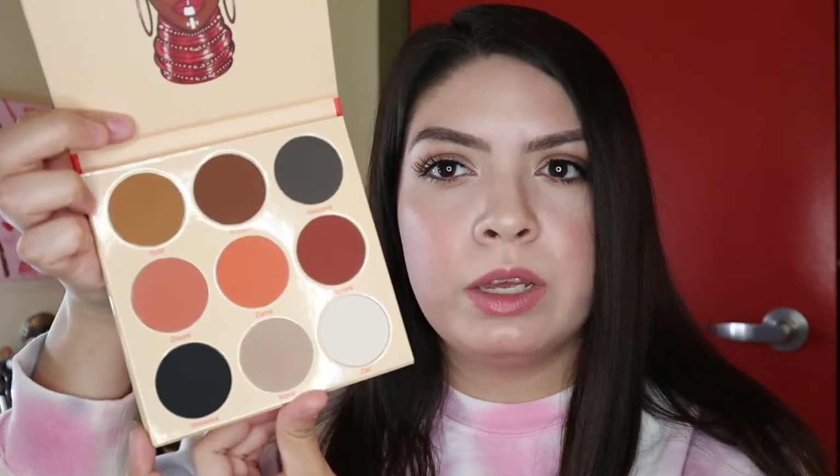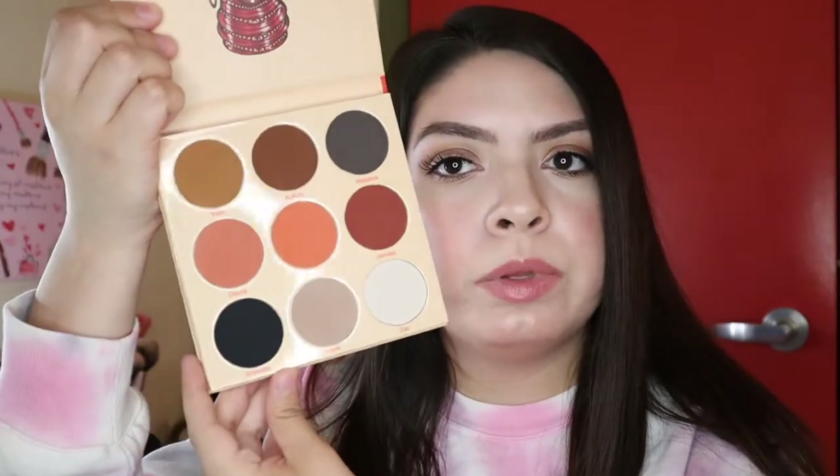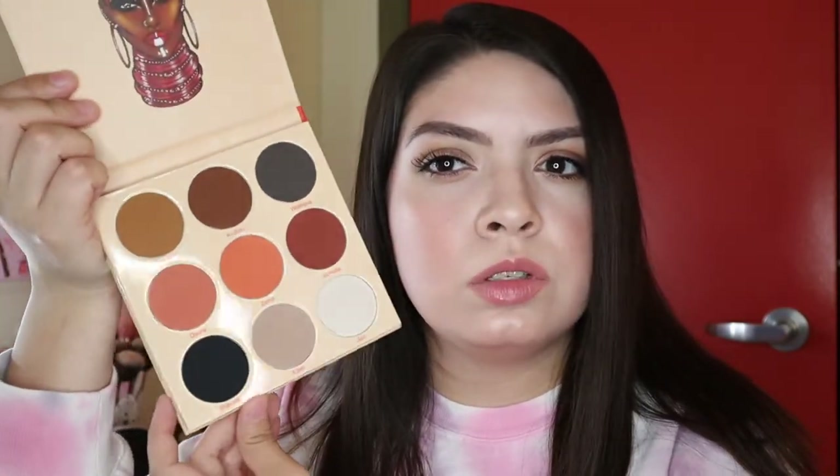Next item is from Juvia's Place. This is also another palette I had gotten a request on to do a look with, so I've been wanting it either way. This is the Warrior 2 by Juvia's Place and this palette is so pretty. What's really cool about it is that all the shades are matte and I don't have an all-matte palette. The only thing I don't like about these Juvia's Place palettes is that they don't come with a mirror. I believe these retail for $20 but I got mine for $12.